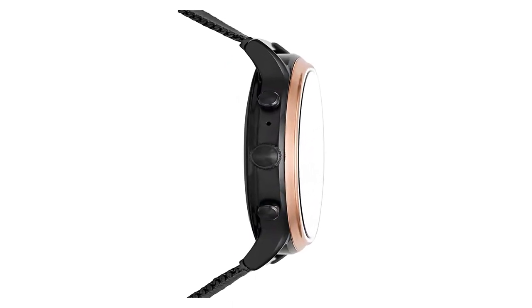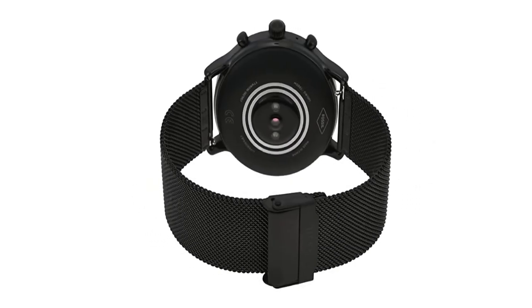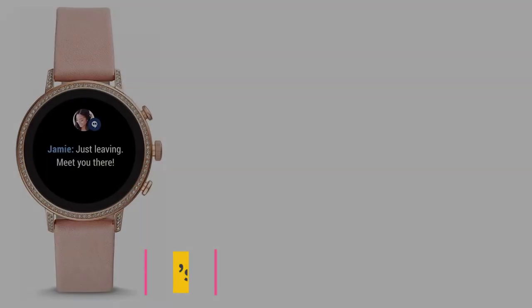This is a pretty nice watch. It has some pretty interesting and unique sensors. If you are really into hiking or even traveling, I would definitely recommend it.